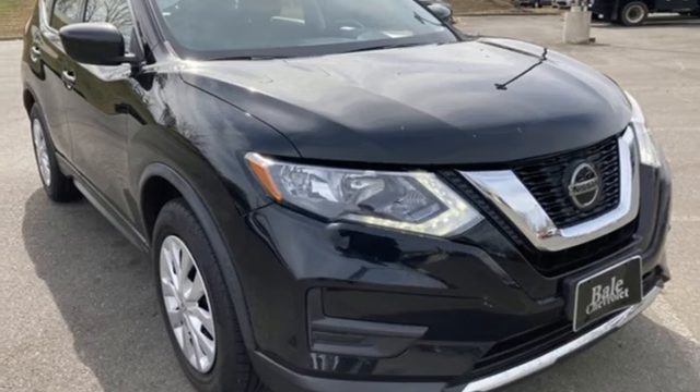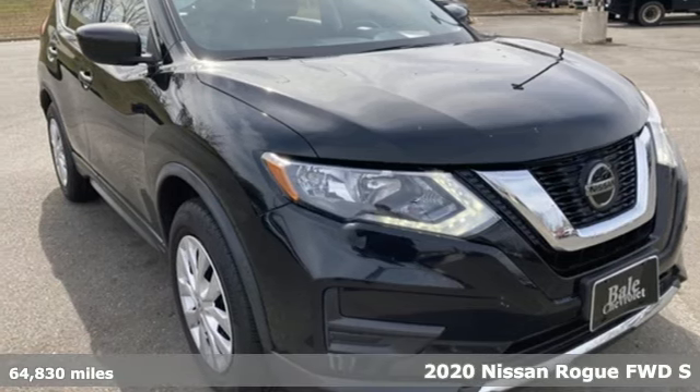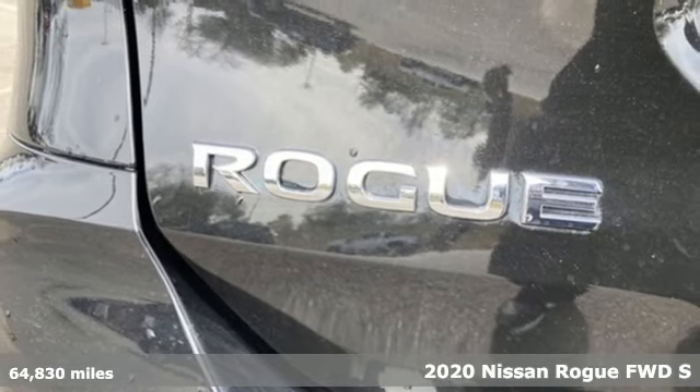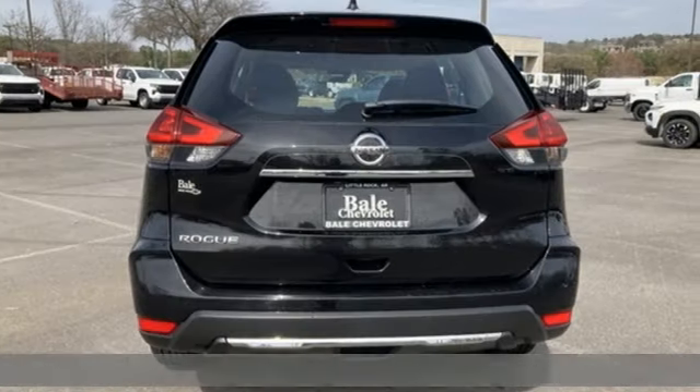It's a 2020 Nissan Rogue. It is style wrapped in steel, creating an impressive first impression. Plus, it offers an exciting list of features.